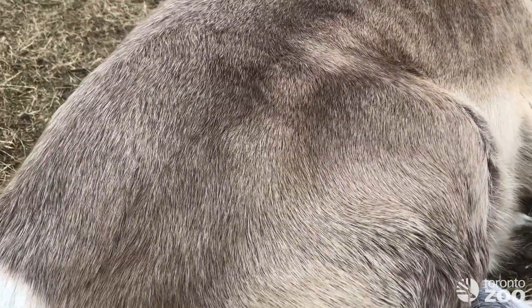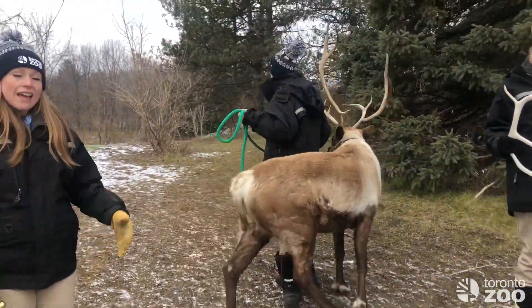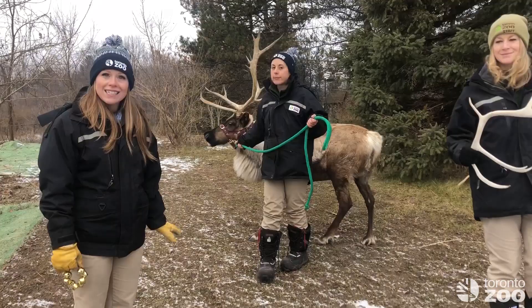They also have special feet. Their feet are designed to be like shovels that scoop the snow away and help them find the grass that they like to eat.